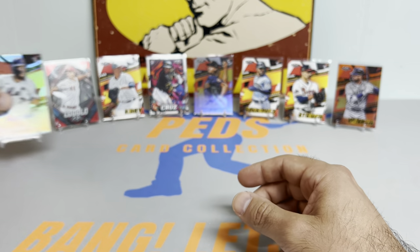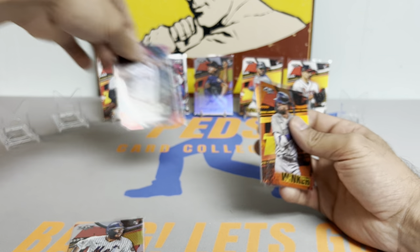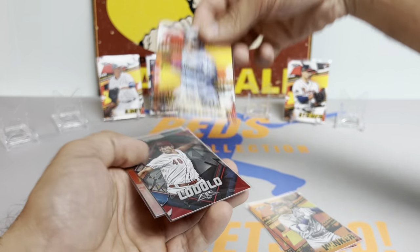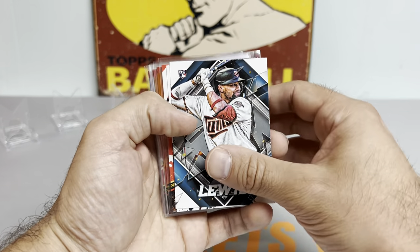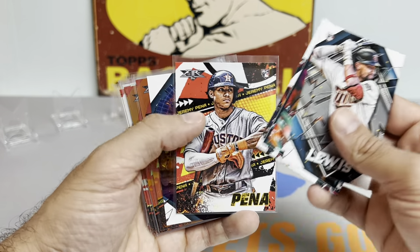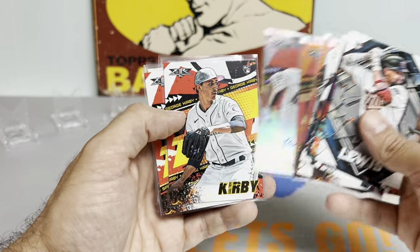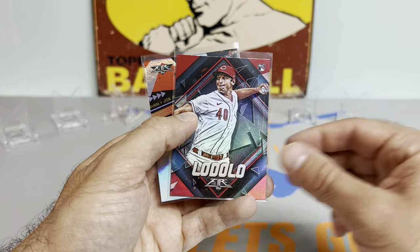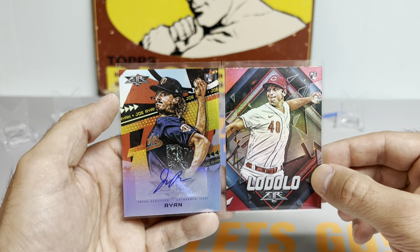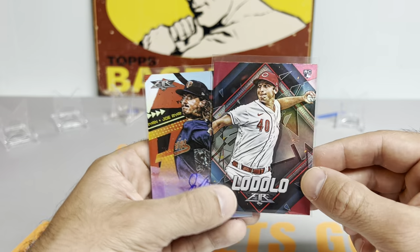Love me some parallels. Let's do a little recap of the hits, guys. We got the Royce Lewis rookie card, Jaron Duran, Jeremy Pena, the DeGrom die cut, Shane Baz rookie, numbered cards — Peralta and Winker — the Mazzica auto, George Kirby rookie, Strider rookie, Cruz rookie, the J-Rod rookie, and probably the two better hits are the Lodolo Red Prism rookie and the Joe Ryan rookie auto. That's going to do it, guys — thanks so much for watching, hope you enjoyed. I will catch you all on the next one. Peds Card Collection out, take care.